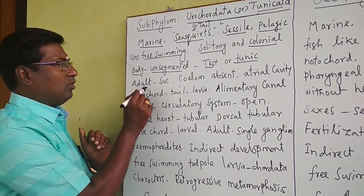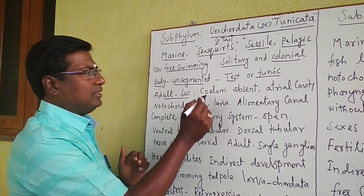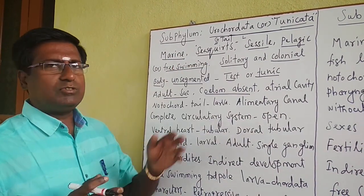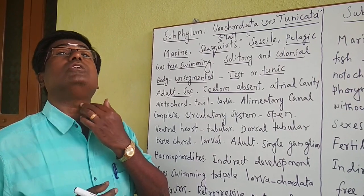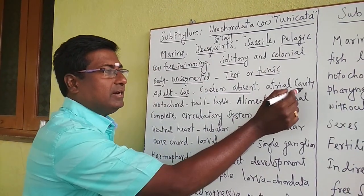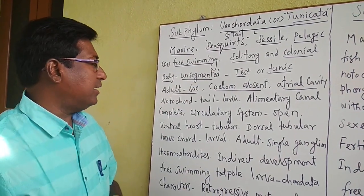The adult organisms have a sac-like appearance. The coelom is absent, meaning the body cavity is completely absent in Urochordata. However, the atrial cavity is present in the throat region — there is a cavity on the throat side called the atrial cavity, but no true body cavity.